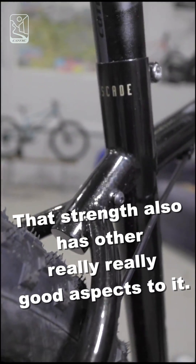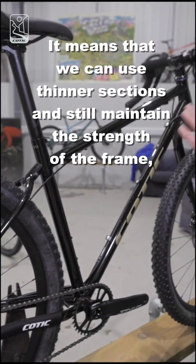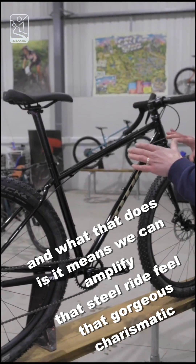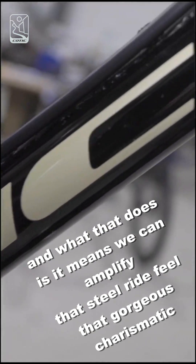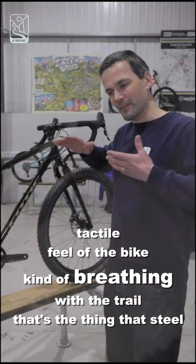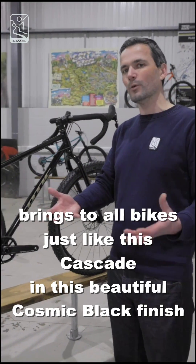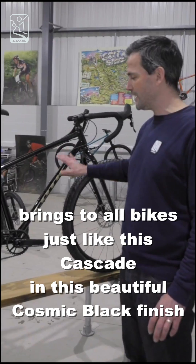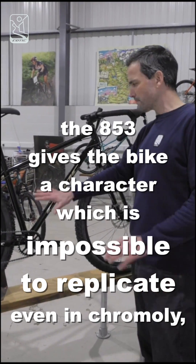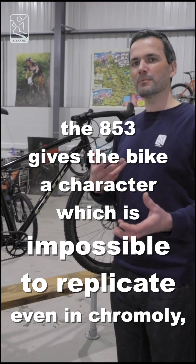That strength also has other really good aspects: it means we can use thinner sections and still maintain the strength of the frame. What that does is amplify that steel ride feel — that gorgeous, charismatic, tactile feel of the bike kind of breathing with the trail. And just like this cascade's beautiful cosmic black finish, the 853 gives the bike a character which is impossible to replicate, even in chromoly, let alone another material.